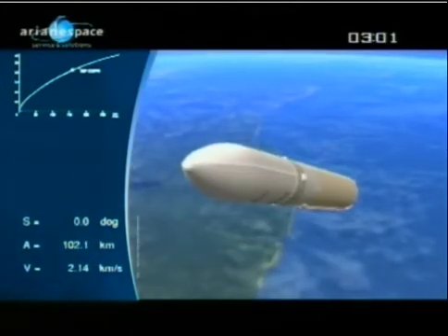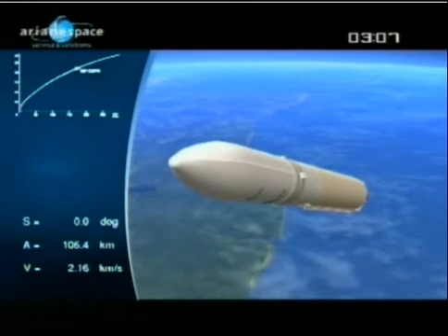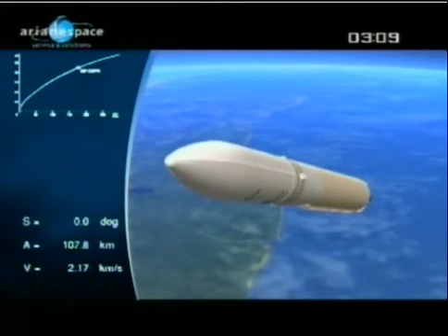We see the fairing is still on there. The fairing will be gone in a few seconds. It has protected the TerraStar 1 on the ground before launch.